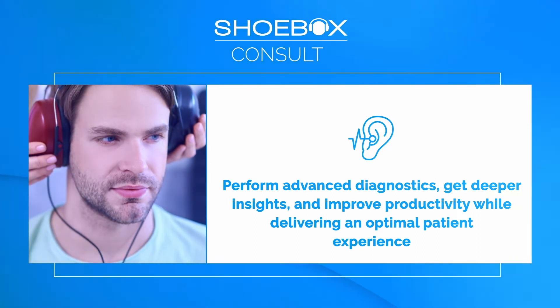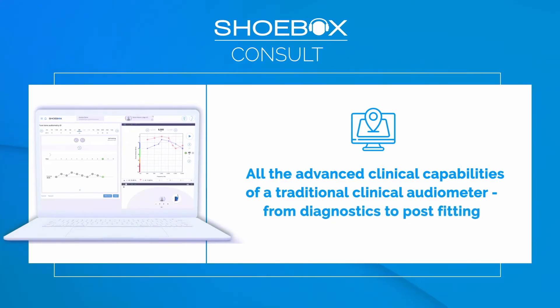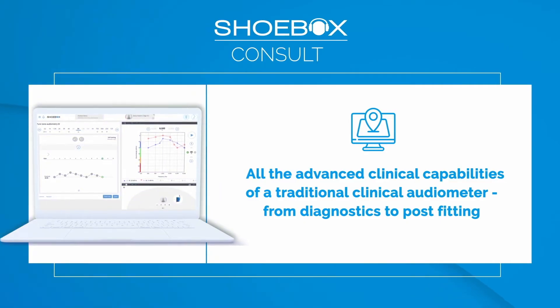Consult has all of the advanced clinical capabilities of a traditional clinical audiometer, from diagnostics to post fittings, and allows you to expand your testing capacity without investing in a sound booth.